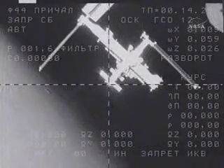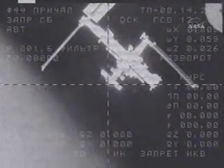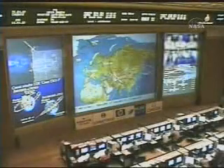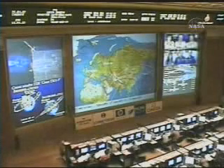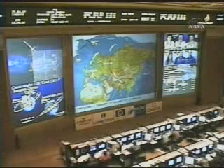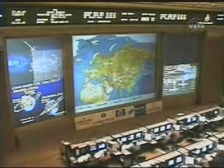Everything is nominal. Michael Turin, the pilot and commander of the Soyuz spacecraft, is reporting that everything is nominal aboard the Soyuz as it continues the separation burn. We are activating the pressurization.